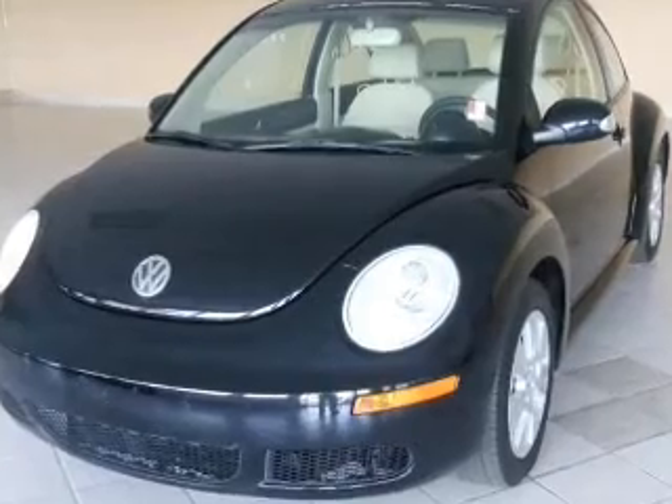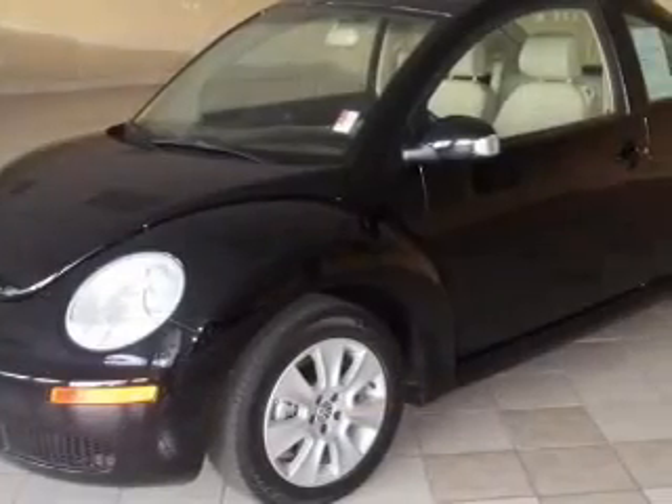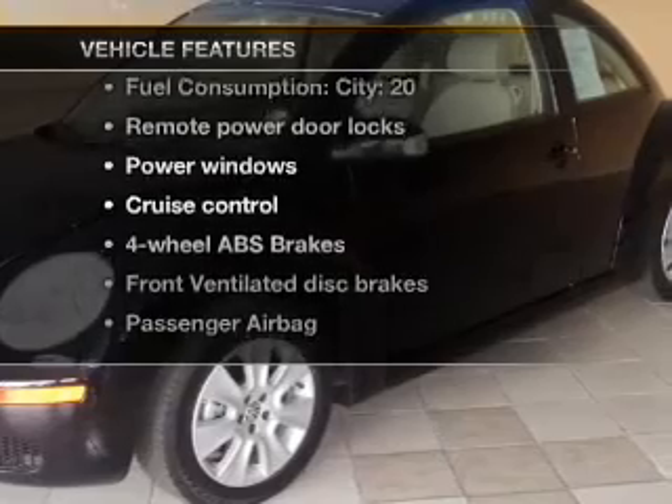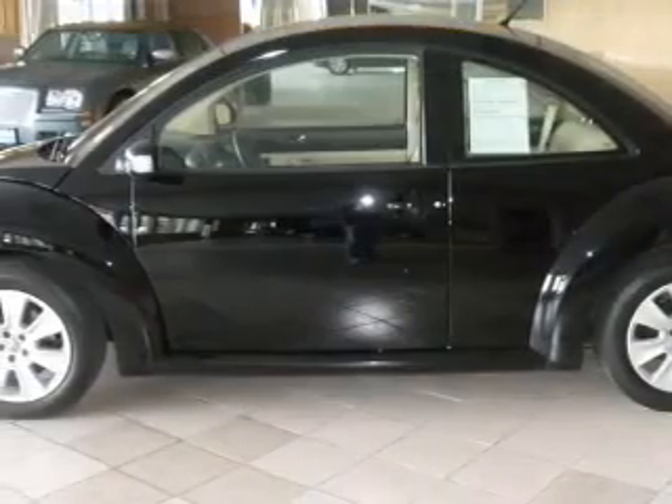The anti-lock braking system will help deliver you safely to your destination, and with these notable features, you won't want to miss out on the opportunity to own this amazing ride.